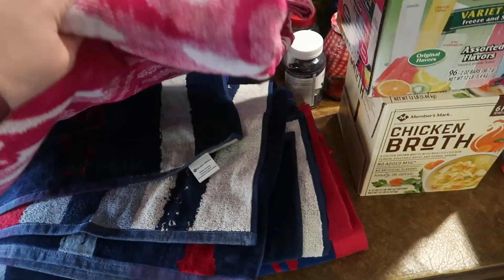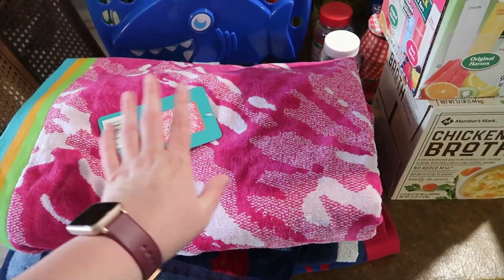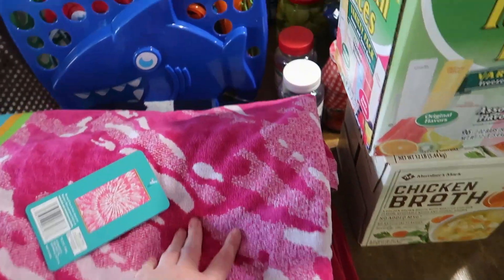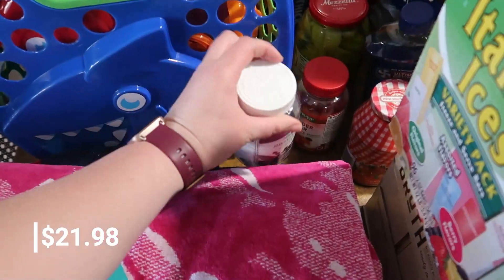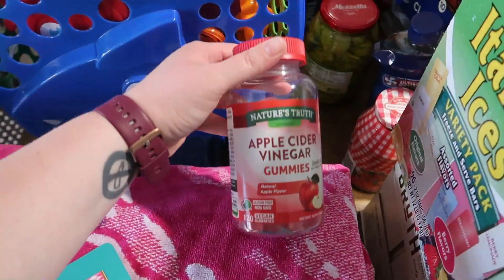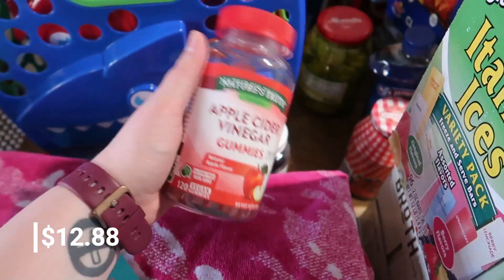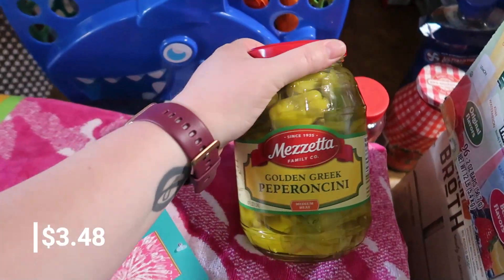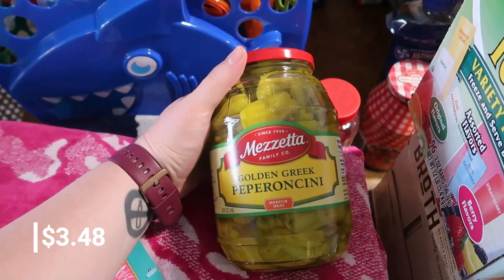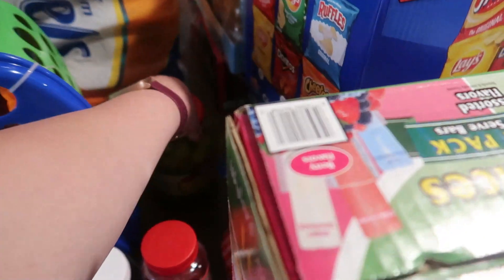We'll also hopefully use the towels at Hurricane Harbor. We needed more elderberry — we only have about five left — and I'm almost out of apple cider gummies but I'm really enjoying them. I also got more pepperoncinis because we like to make Mississippi pot roast, and I've been adding them to pizza too.